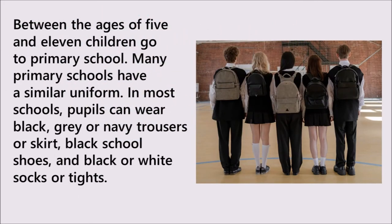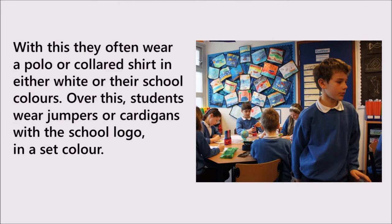Between the ages of five and eleven, children go to primary school. Many primary schools have a similar uniform. In most schools, pupils can wear black, grey, or navy trousers or skirt, black school shoes, and black and white socks or tights. With this, they often wear a polo or collared shirt, in either white or their school colours.